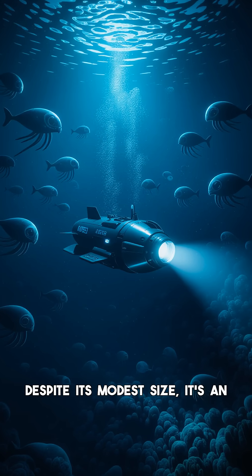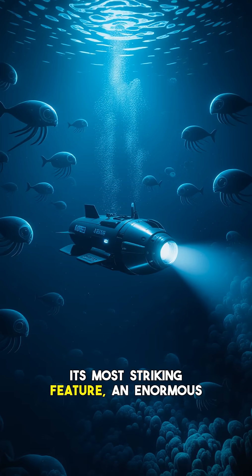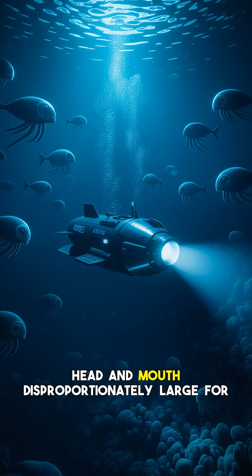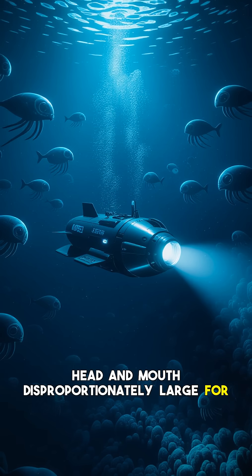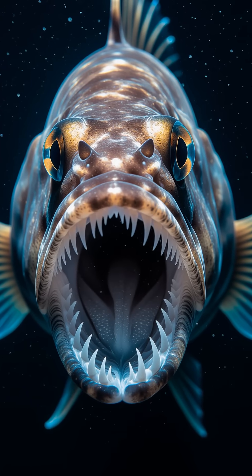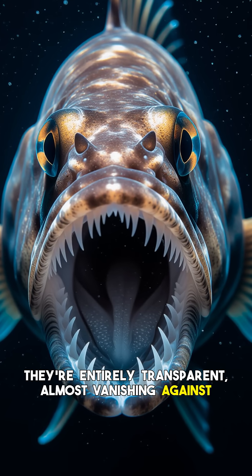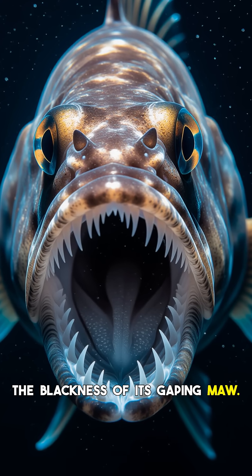Despite its modest size, it's an apex predator of its dark domain. Its most striking feature? An enormous head and mouth, disproportionately large for its body, filled with a formidable array of needle-like teeth. These aren't pearly whites — they're entirely transparent, almost vanishing against the blackness of its gaping maw.